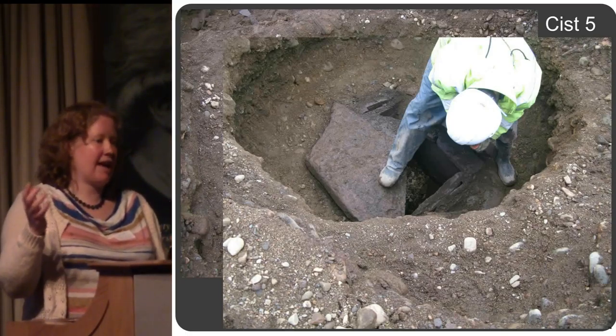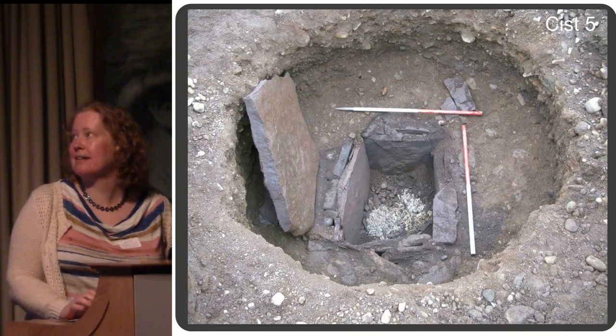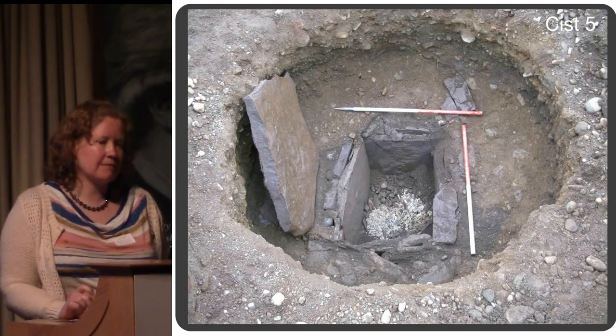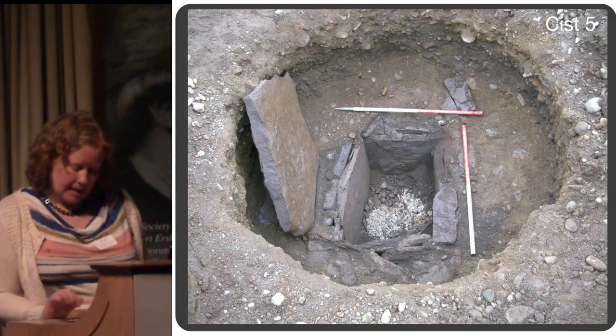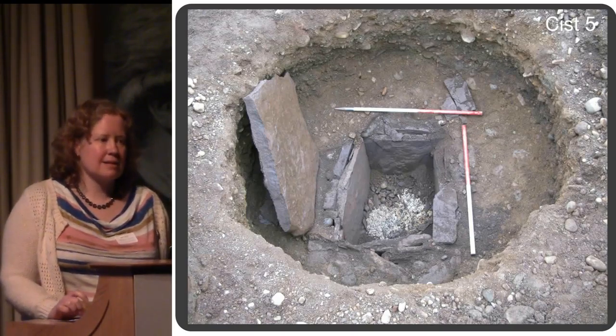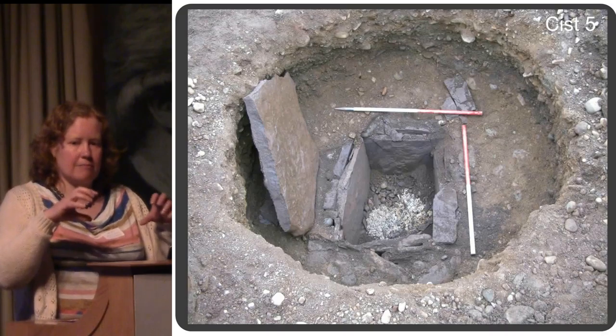There was just fresh air under there, which is always a really interesting thing that happens. Then the piles of bone were immediately visible inside underneath that capstone. The bone was almost in two piles — it looked like two separate deposits of bone.